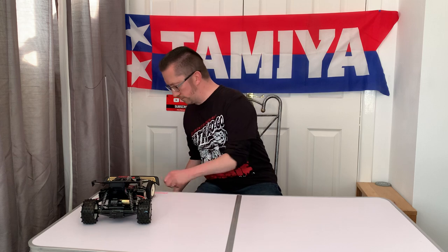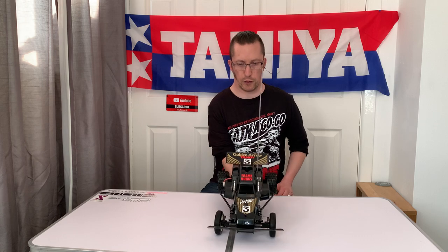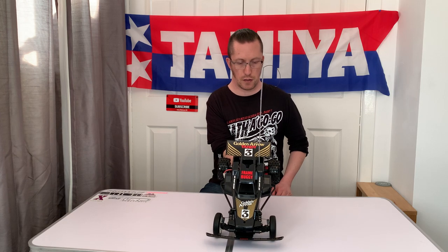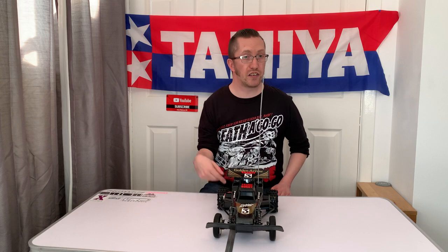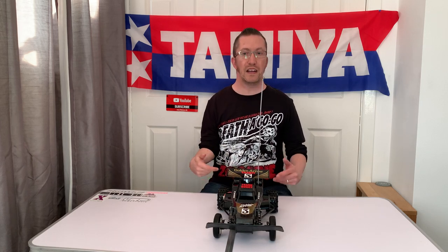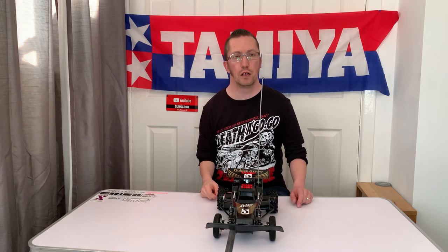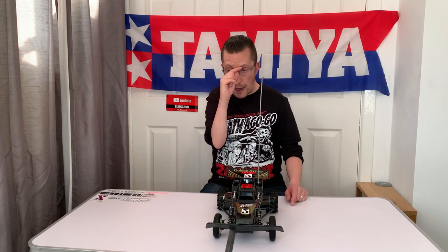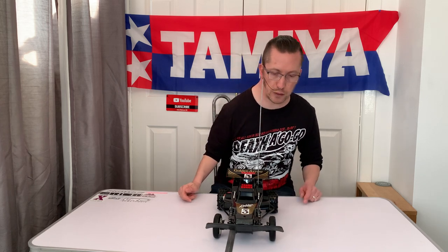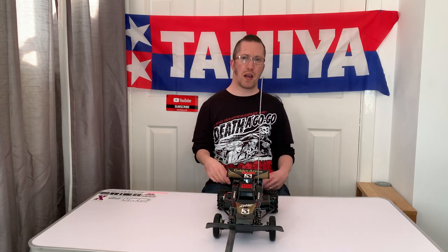Look at that — how cool is it! That is the Golden Arrow by Tandy Radio Shack. Sorry, I keep saying Tamiya — I've got Tamiya stuck in my brain from the running video I did earlier. In that video, which you'll see uploaded after this one, we pitted the Golden Arrow against the Tamiya Super Hornet and the Tamiya RX Fighter Buggy Memorial Edition — a three-way head-to-head.